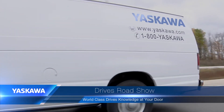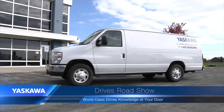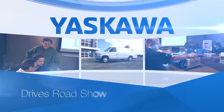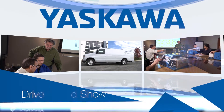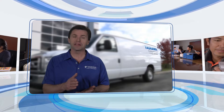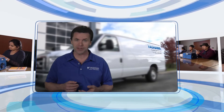The Yaskawa Roadshow is professional training made portable, so you can enjoy world-class technical training without leaving your own hometown. Roadshow training combines demonstrations, product information, and orientation exercises that give users real, practical, and usable insight into Yaskawa's products.